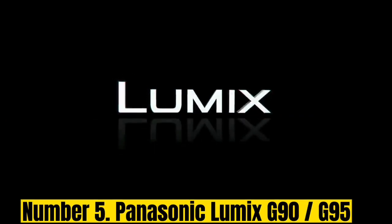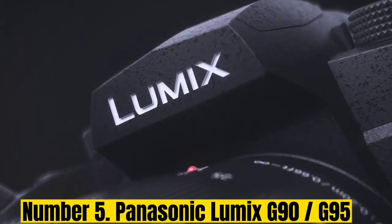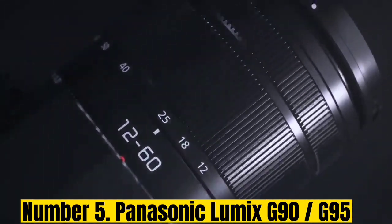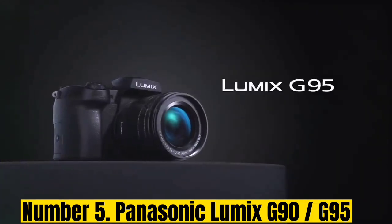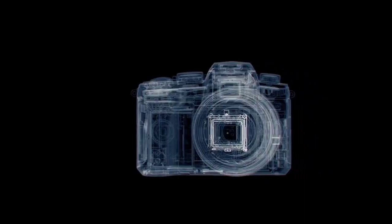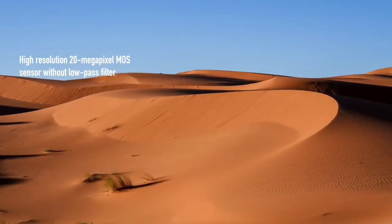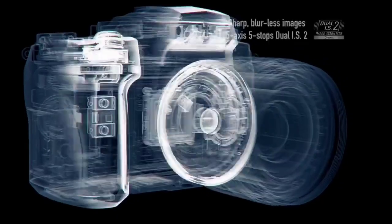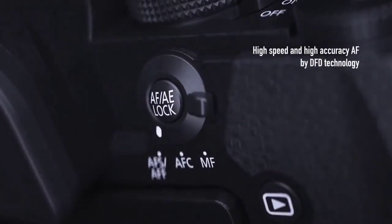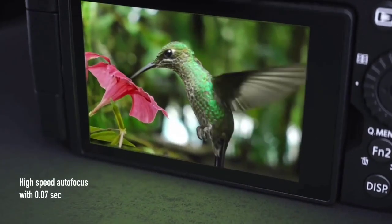Number 5: Panasonic Lumix G90/G95. A slightly scaled-down version of the premium stills-focused G9, the Panasonic Lumix G90 is a mid-range Micro Four Thirds model that delivers solid performance across both photo and video. It's a rugged, weatherproof camera with a DSLR-style shape and comfortable handling, and features include 5-axis IBIS that adds up to five stops of compensation when shooting handheld, whether or not the lens you're using has its own stabilization.